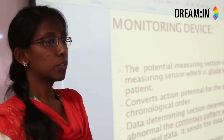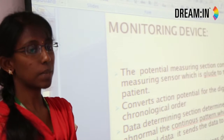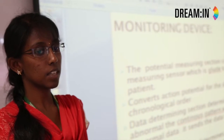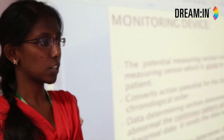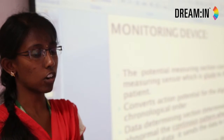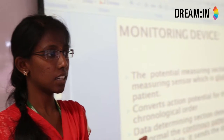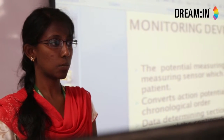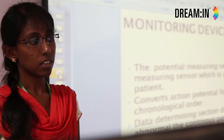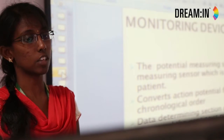The output from the SQUID sensor is measured by the monitoring system. The monitoring system is a sensor placed at the patient's shirt. It converts the action potential into digital data and arranges it in chronological order. The data determining section then determines whether the data is normal or abnormal. If abnormal, it transfers the information to the transmitting device, which checks and transmits it to the mobile terminal.